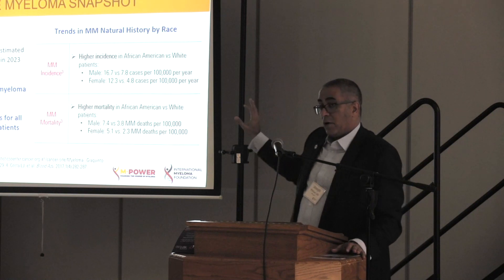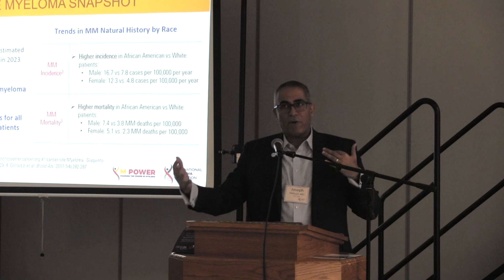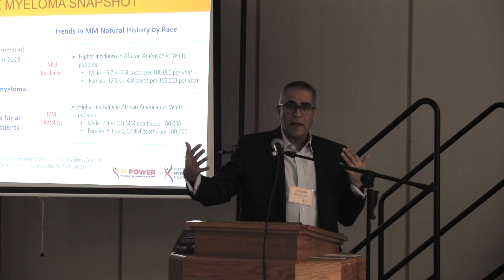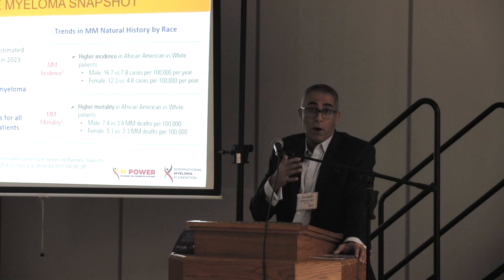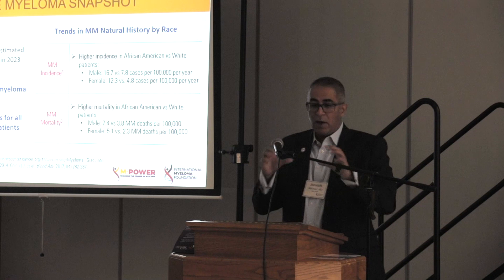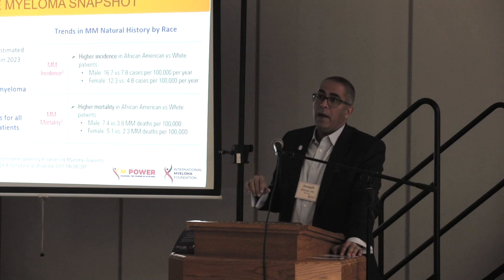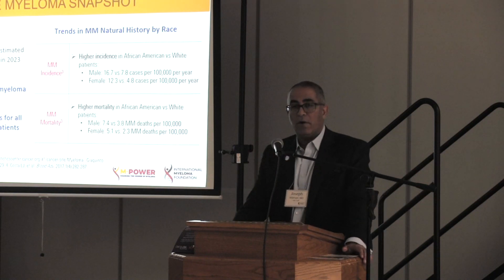Myeloma is twice as common if you are of African descent. We sometimes use the words African-American and Black — they're not absolutely synonymous. I'm African-American, but if you looked at me you wouldn't think I was Black. My origin is within Africa, but there are areas within Africa where people typically are not considered to be Black. Genetically speaking, for those who have an origin in Africa, we know the risk is twice as high — meaning it's twice as common within that community. In fact, 20% of all patients in this country are of African descent.